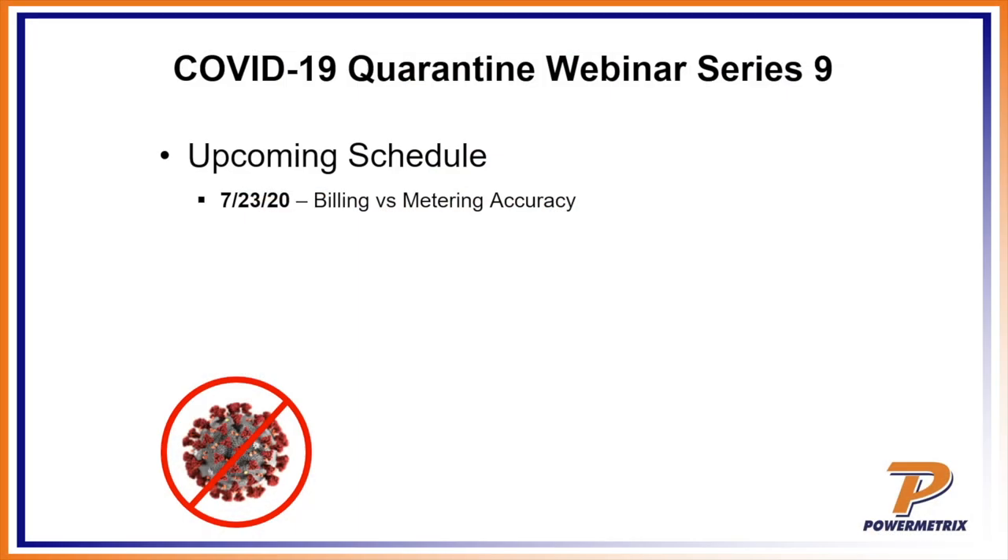That's our presentation for today. Please join us back on Thursday to discuss billing versus metering accuracy — a really good seminar that goes deeper into the many factors beyond just the meter that can affect whether a customer gets an accurate bill. Thank you very much for your time.